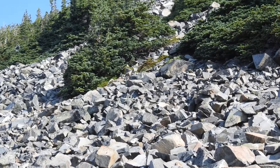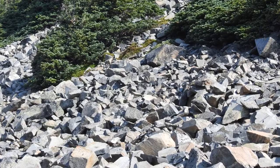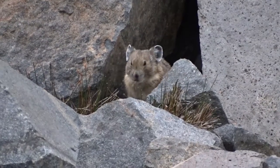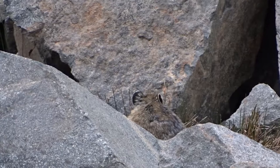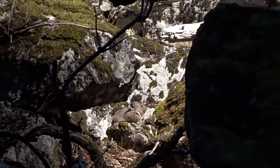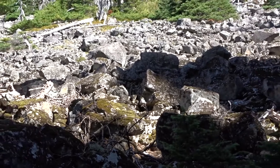Their excellent camouflage and small size mean they are usually heard before they are seen. They have several calls, one of which sounds like a horse squeaky toy. Their dense fur makes them well adapted to their extremely harsh alpine environment. They make dens in boulder fields and talus slopes, usually on high mountains above the tree line, but close to meadows and vegetation.